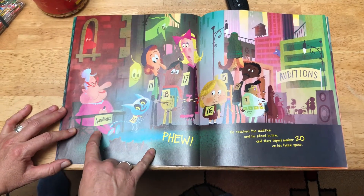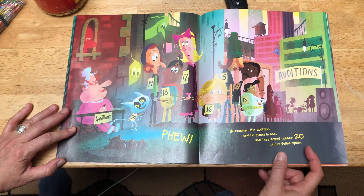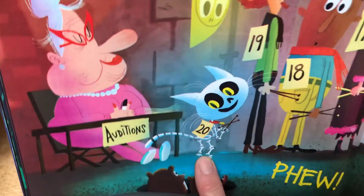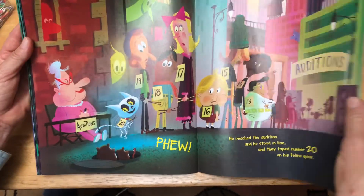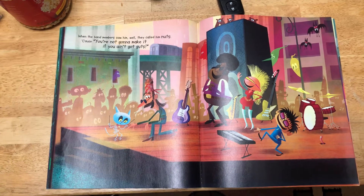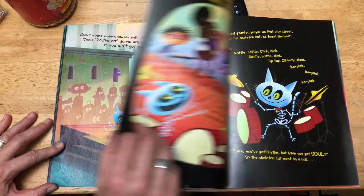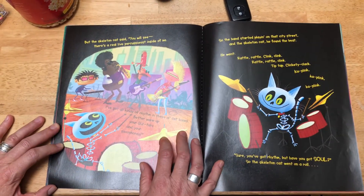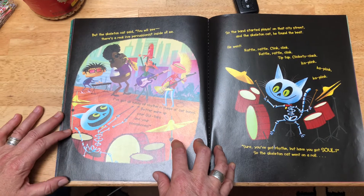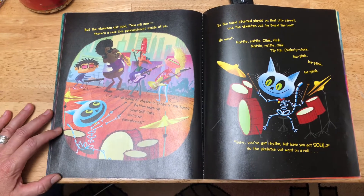Auditions! He reached the audition and he stood in line, and they taped number 20 on his feline spine. There he is — number 20. Then the band members saw him. Well, they called him nuts, 'cause "you ain't gonna make it if you ain't got guts." But the skeleton cat said, "You'll see — there's a real-life percussionist inside of me. I've got all kinds of rhythm in these old cat bones, but better warm up your guitars and your saxophones."